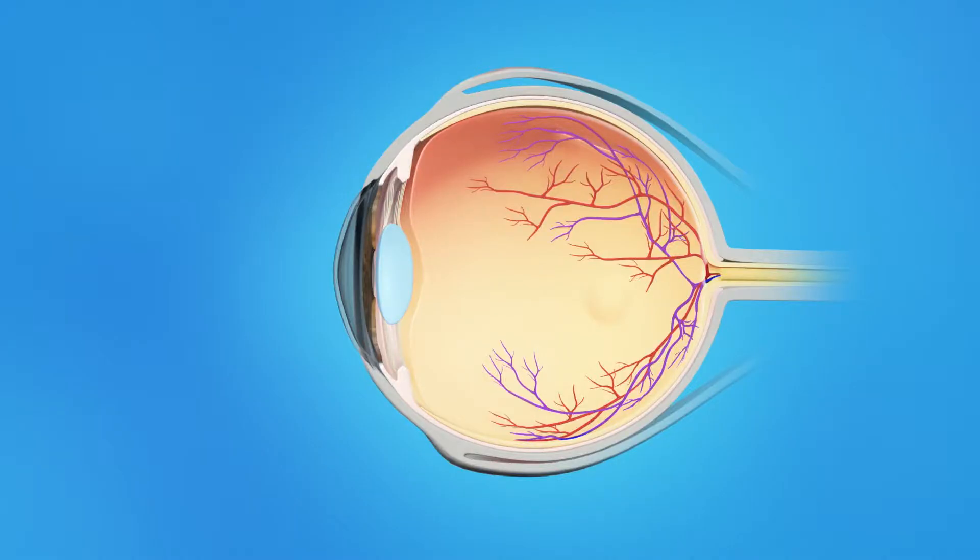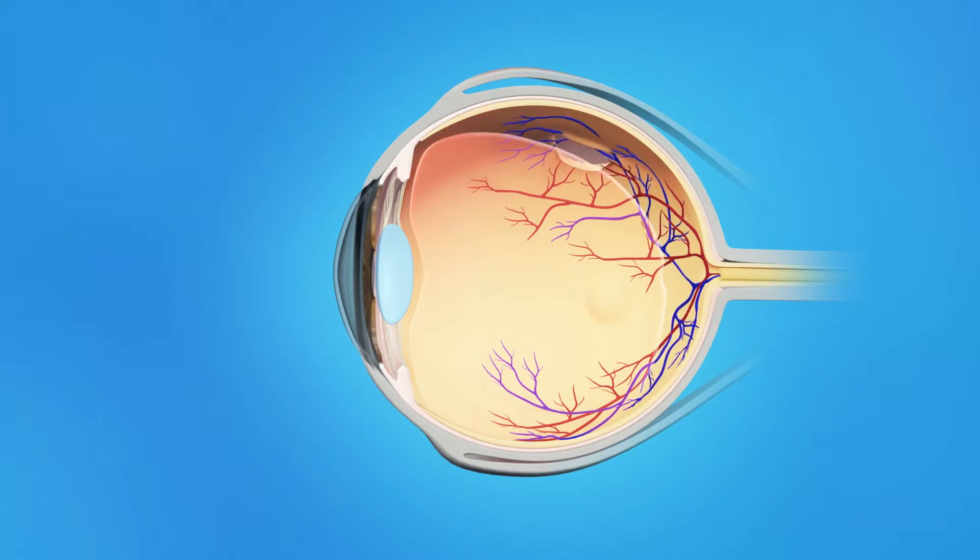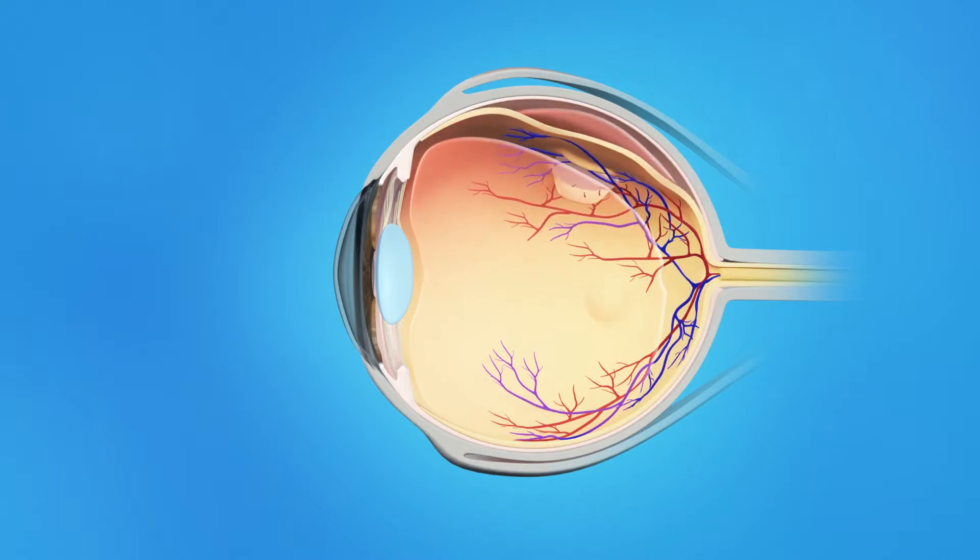The inner eye is filled with a clear, jelly-like substance called vitreous. As we age, the vitreous becomes less like jelly and more like liquid. Usually the vitreous is only loosely attached to the retina, so as the eye moves, the vitreous moves away from the retina without causing problems. Sometimes, though, the vitreous pulls hard enough to tear the retina. Fluid passes through the tear and lifts the retina off the back of the eye. This is called a retinal detachment. The retina doesn't work when it is detached and vision becomes blurred.